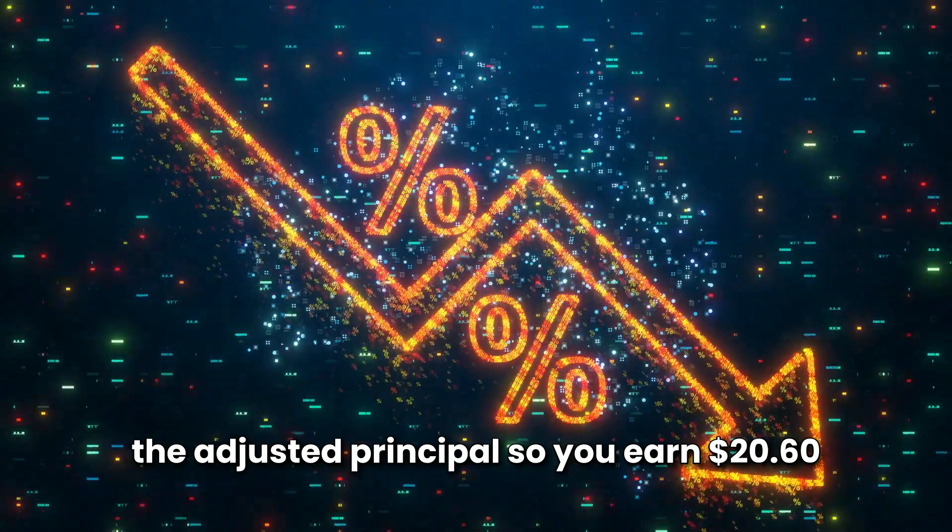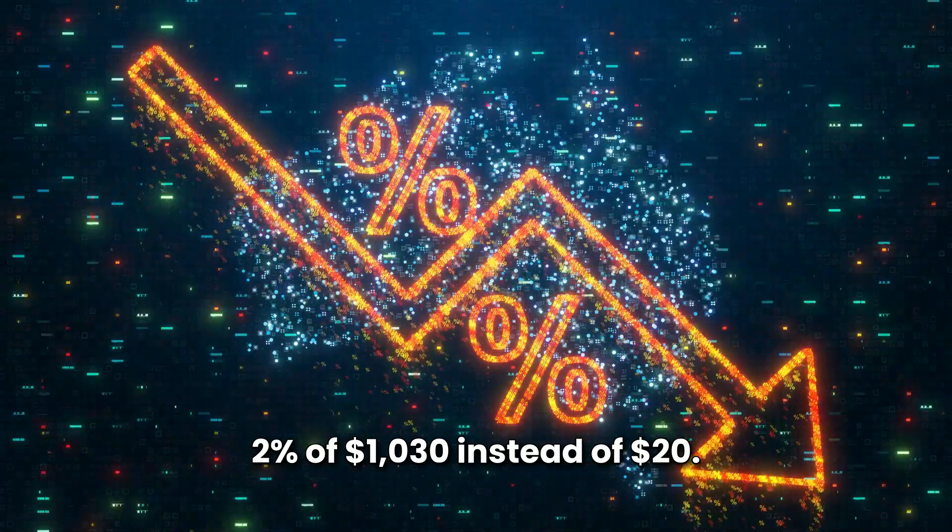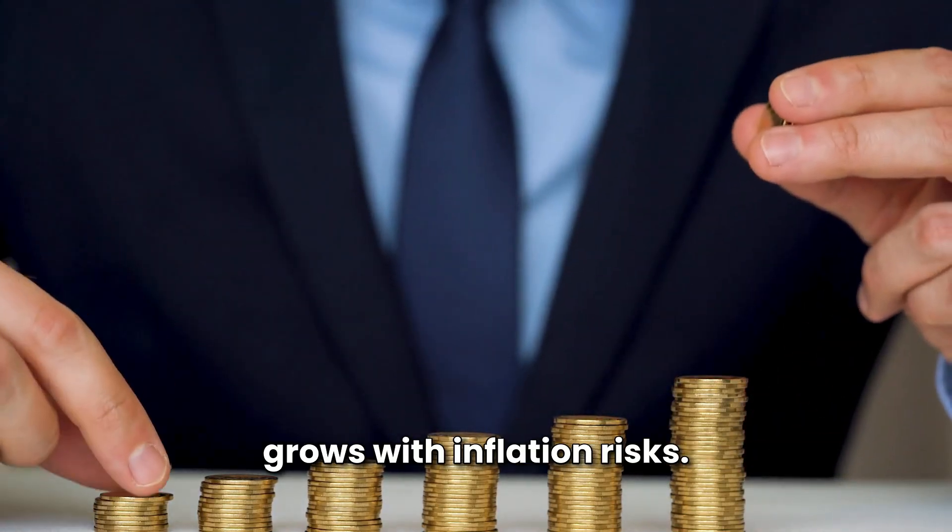Interest is calculated on the adjusted principal, so you earn $20.60 — which is 2% of $1,030 — instead of $20. This adjustment ensures your investment grows with inflation.